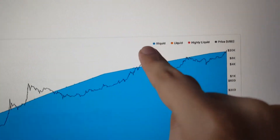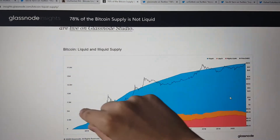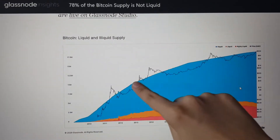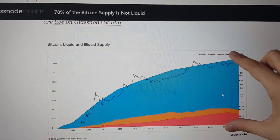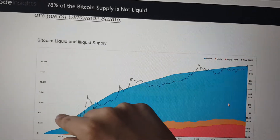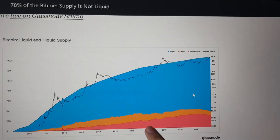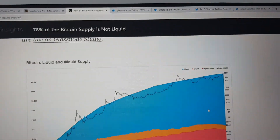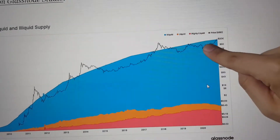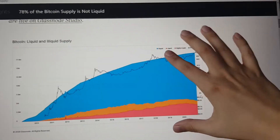What we see here is the change between the illiquid, liquid, and highly liquid supply compared to the total amount of Bitcoin, starting in 2010. As Bitcoin exists, more and more of it is mined, which is why the total has been going up. But what's important here is the proportions. Starting in 2010, the proportion of the illiquid amount of Bitcoin is increasing faster than the proportion of the liquid and highly liquid amounts. Currently we're sitting at 78% of the total supply in the illiquid area — the highest illiquid percentage of Bitcoin supply that there has ever been.